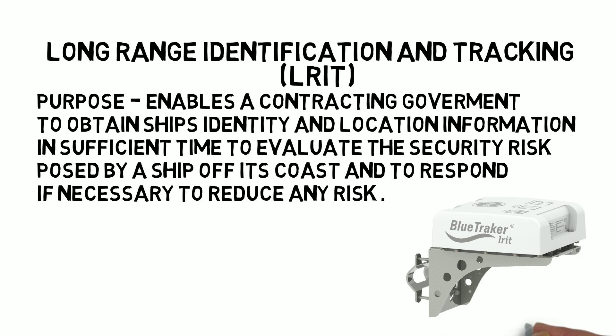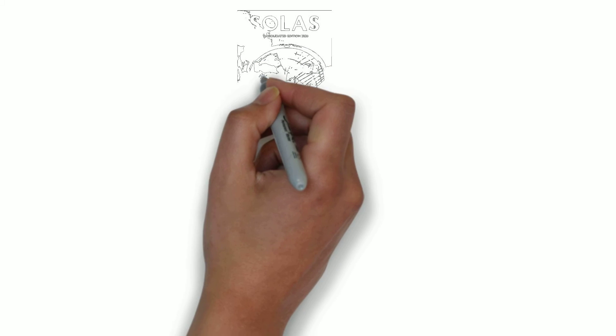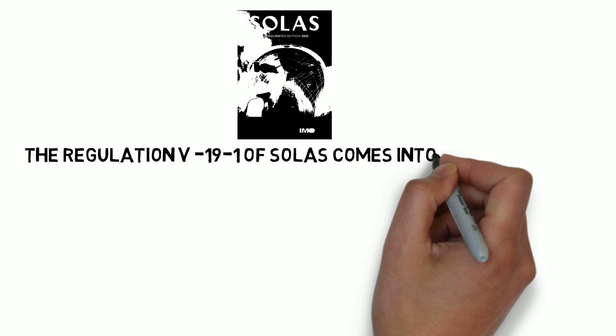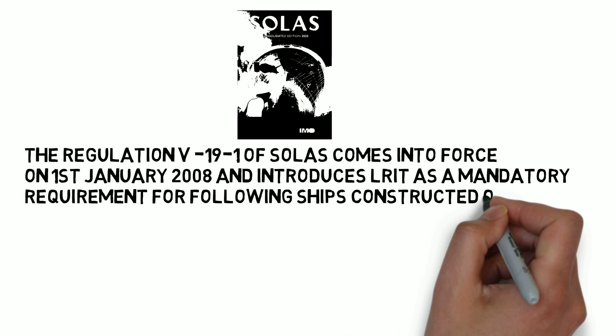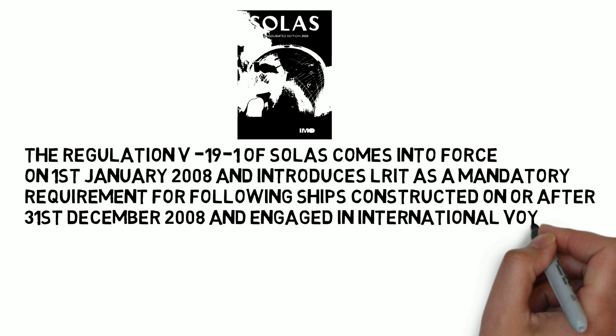That is the SOLAS regulation for LRIT. Regulation 19 of SOLAS came into force on 1st January 2008 and it introduces LRIT as a mandatory requirement for ships constructed on or after 31st December 2008 and engaged in international voyages.